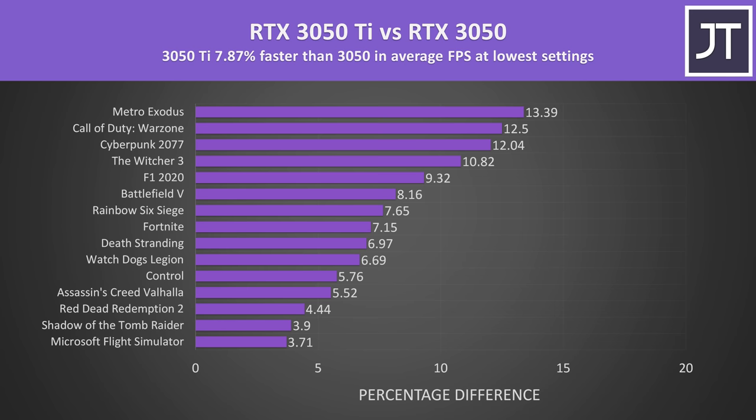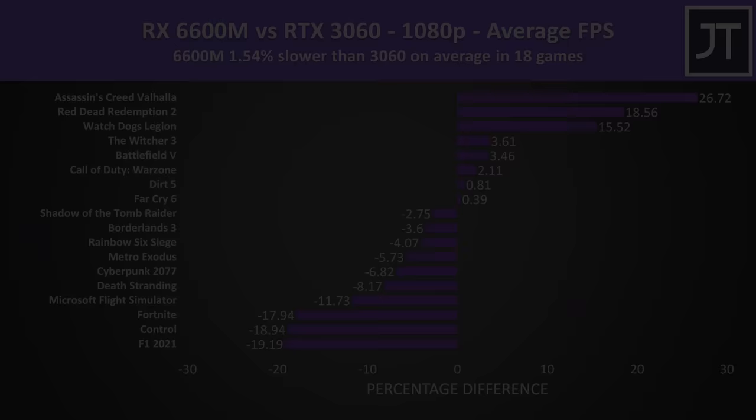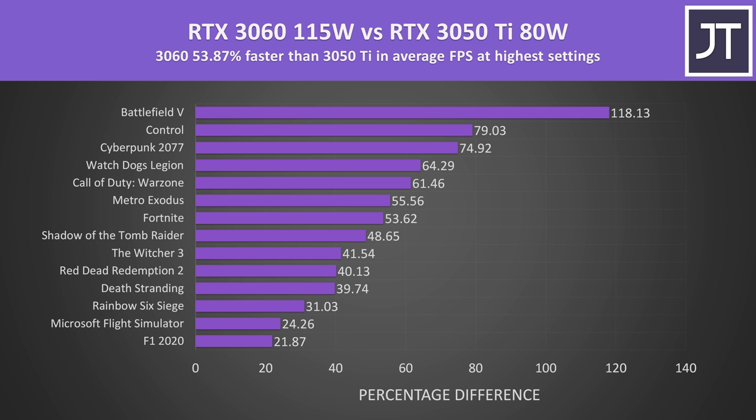The RTX 3050 Ti only gets about 9% more FPS over the RTX 3050 on a 15-game average, so I wouldn't pay much extra for the Ti. I think the best midrange GPU options right now are Nvidia's RTX 3060 or AMD's Radeon RX 6600M. The 3060 has 6GB of VRAM while AMD gives theirs 8GB. The RTX 3060 has a slight performance lead and is around 50% faster than the 3050 Ti on average — well worth the extra money. With either of these GPUs at higher power limits, you can even get away with 1440p gaming at decent settings.